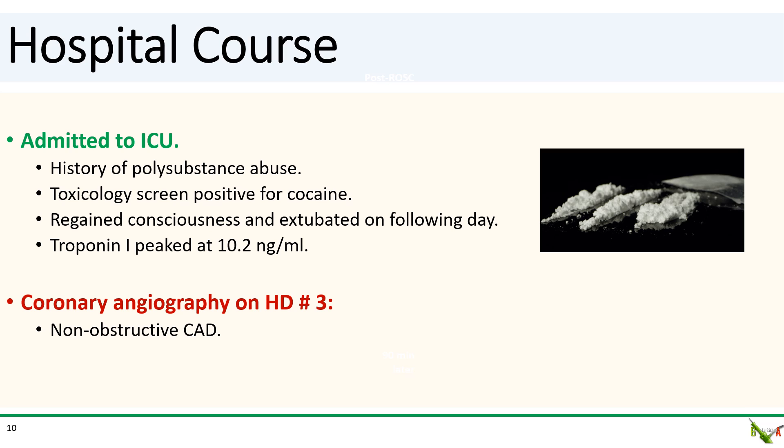As it turns out, the patient had a history of polysubstance abuse and tested positive for cocaine. He did regain consciousness and was extubated the next day. His troponin peaked at 10.2. We did eventually take him to the lab and he ended up having non-obstructive CAD.